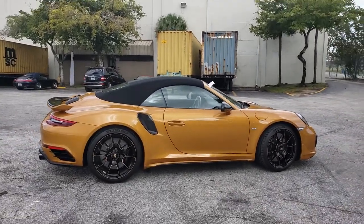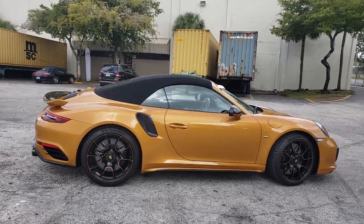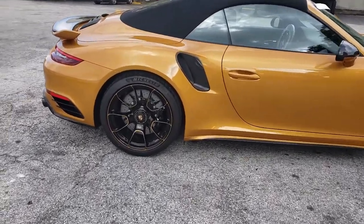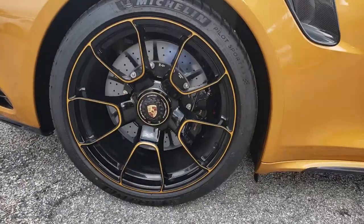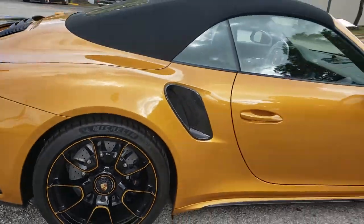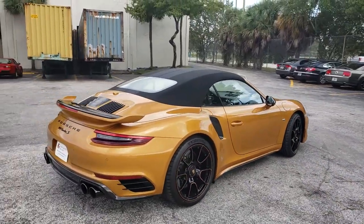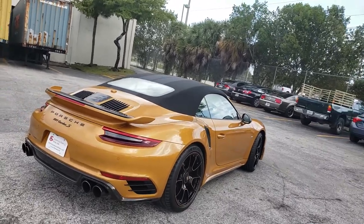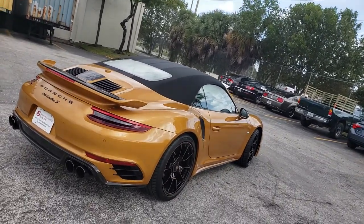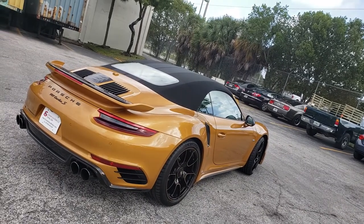The fully loaded Turbo S with Porsche Exclusive elements means a lot of carbon and Porsche Exclusive wheels. This vehicle came in gold metallic, which is a very rare color — I'm not able to order any other 911 in gold metallic.